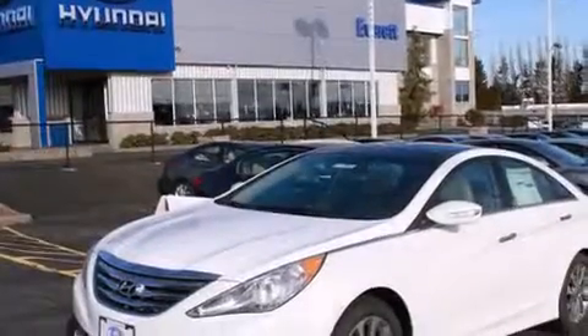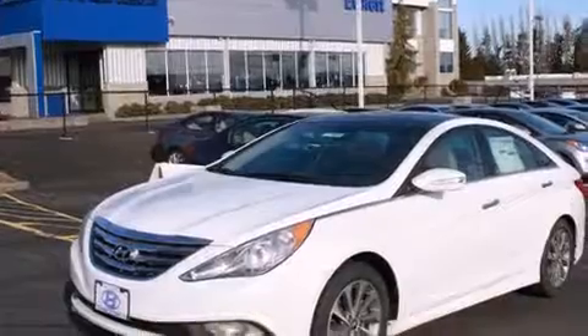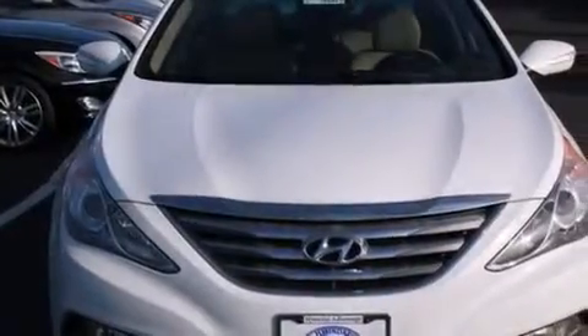Steering wheel mounted controls, an auto-dimming rear view mirror, a home link feature, and the leather seats provide great support and create an overall luxurious feel.